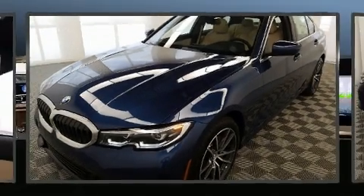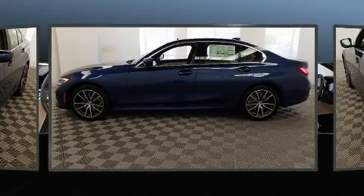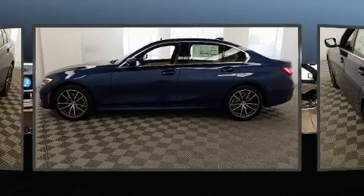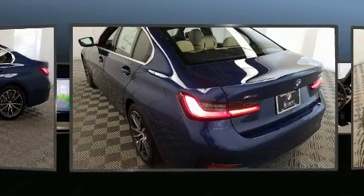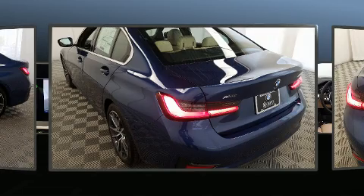Come test drive this 2021 BMW 330i. This four-door, five-passenger sedan offers the features and options for which you've been searching. Under the hood, you'll find a four-cylinder engine with more than 200 horsepower, providing a smooth and predictable driving experience.